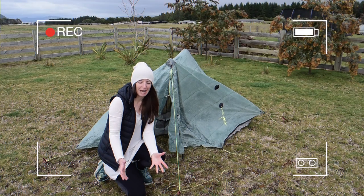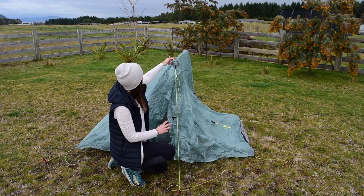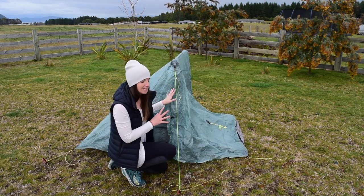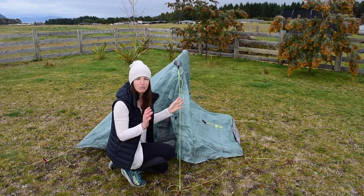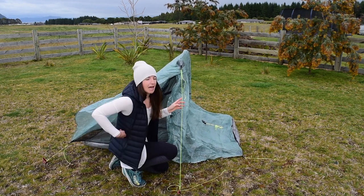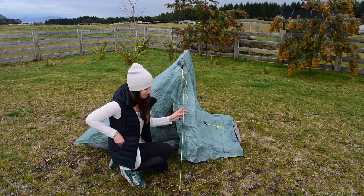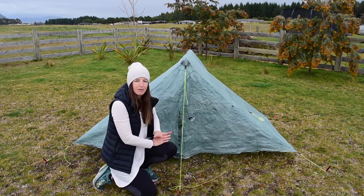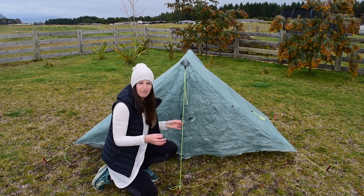Turns out the wind is actually coming from the other direction today, which is very handy! Now I have my two trekking poles pitched and I've made sure there's a nice taut ridge line — it's relatively stable even in windy conditions, with the wind coming from this direction creating a little more stability as well. Before the wind has too much chance to take hold, I'm going to pitch out the other two corners using the same process, and then pitch out each of the two sets of doors as well, ready for final adjustments.